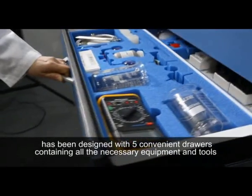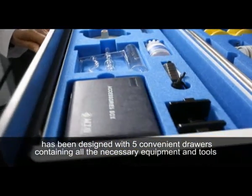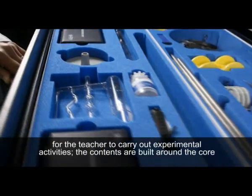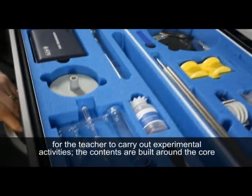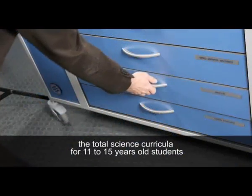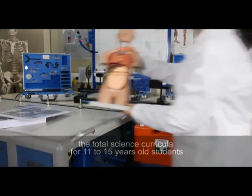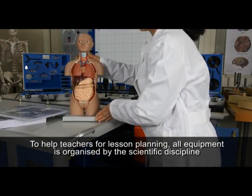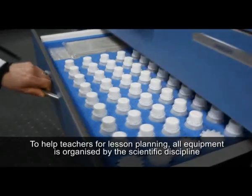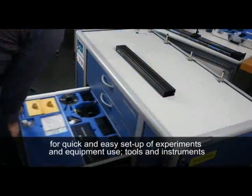The lab has been designed with five container drawers containing all the necessary equipment and tools for the teacher to carry out experimental activities. The contents are built around the core scientific principles of physics, chemistry, and biology, which cover the total science curricula for 11 to 15 year old students. To help teachers with lesson planning, all equipment is organized by scientific discipline for quick and easy setup of experiments and equipment use.